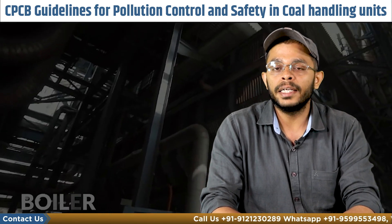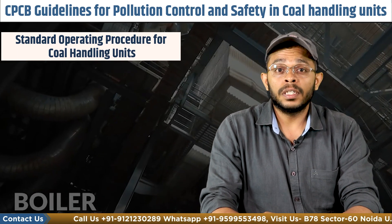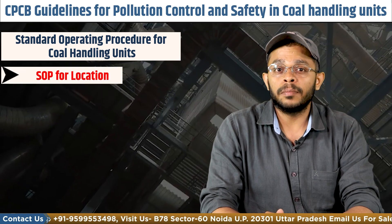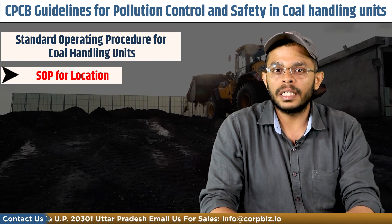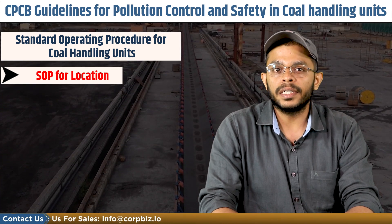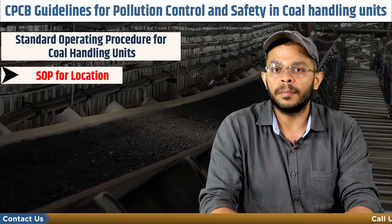So what are the standard operating procedures for coal handling units? First is the SOP for location. For the setup of a unit, the project proponent must not use any agricultural land and it must be located at least 250 meters away from any agricultural field. A government-owned wasteland that is not suitable for agricultural purposes and meets the requisite siting and distance criteria must be preferred for establishing any coal handling plant.